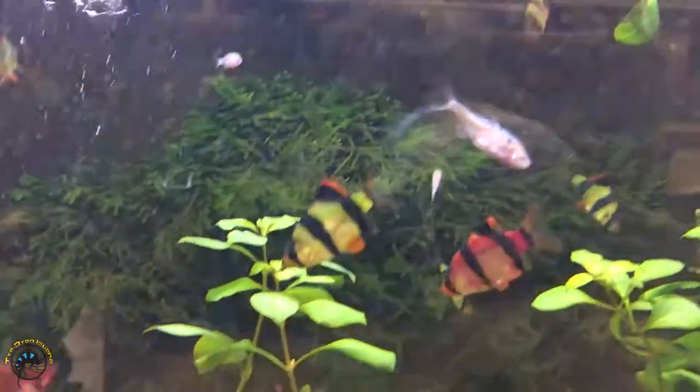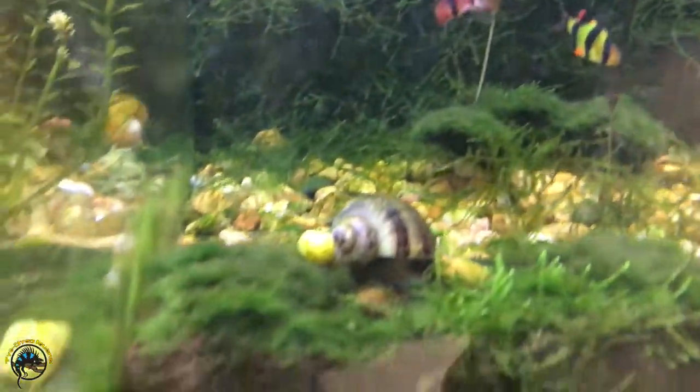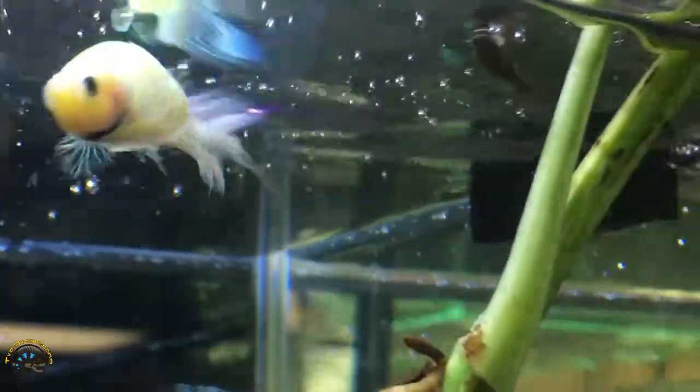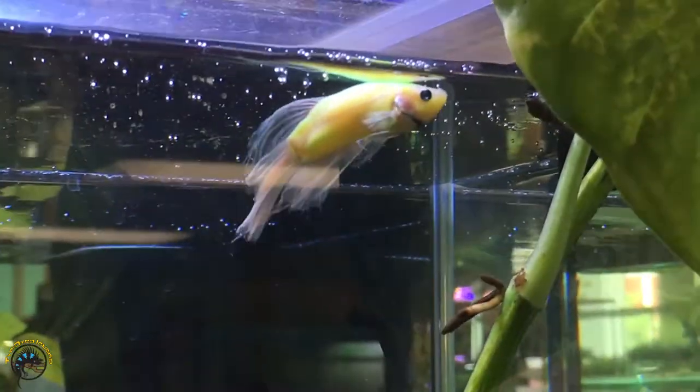One thing that all glow fish have in common is that they are all tropical freshwater fish. Most are schooling fish that are happiest in groups with others of their own species, and they also tend to do well in mixed community tanks. They can be put with other species of fish as long as they're calm and not too aggressive. The only exception to this is the glow fish beta, which should be given plenty of space on its own.